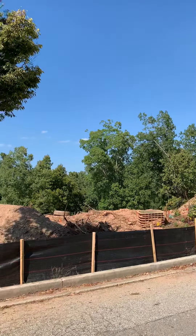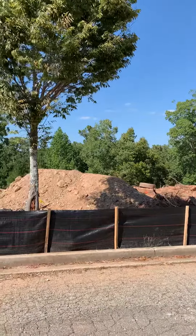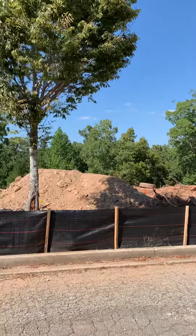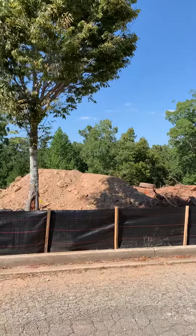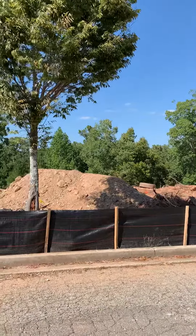Looks like it's going to be a pretty nice lot because it's going to have the woods behind it for privacy. There won't be a whole lot to take care of either, and looks like you can have a deck off the back end as well.